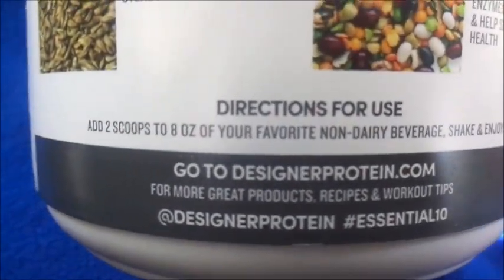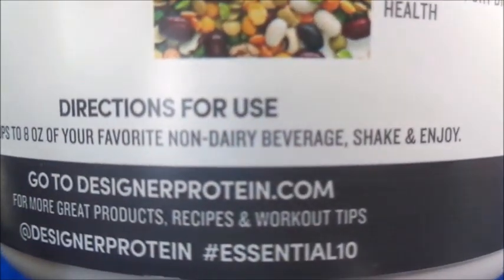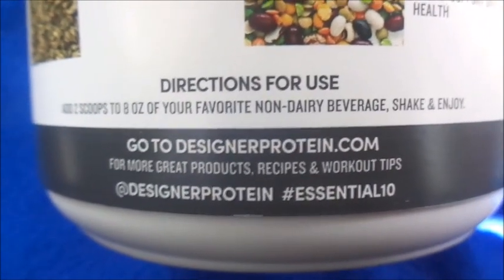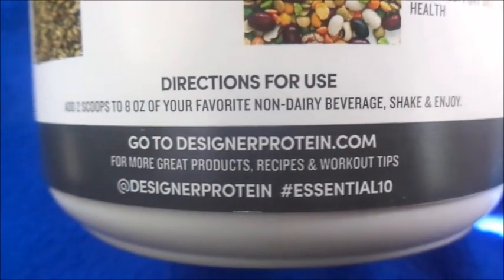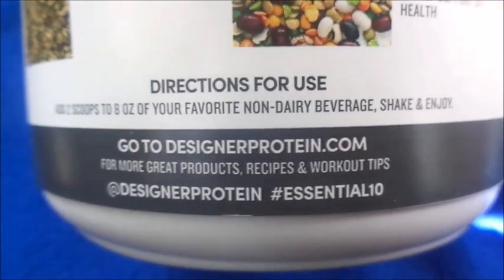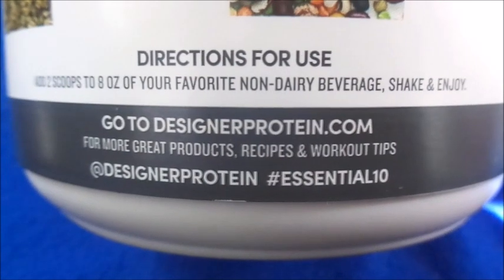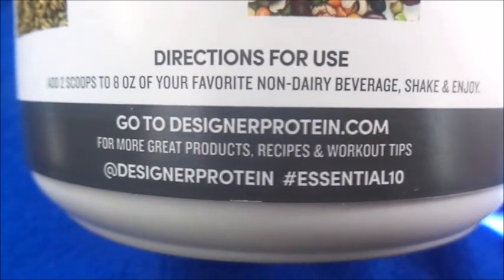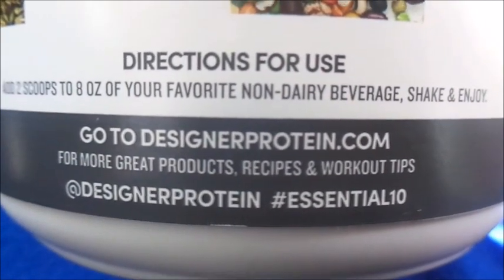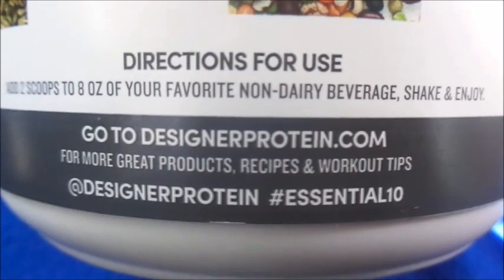Directions for use: add two scoops to eight ounces of your favorite non-dairy beverage, shake, and enjoy. I'm just adding water to see how it tastes alone. If not, I'll probably add a non-dairy milk — I guess they don't want you to add milk because milk is kind of sweet. I can't put this in a smoothie because I want to know how it tastes by itself. Go to designerprotein.com for great products, recipes, and workout tips — I'm gonna check out their website.